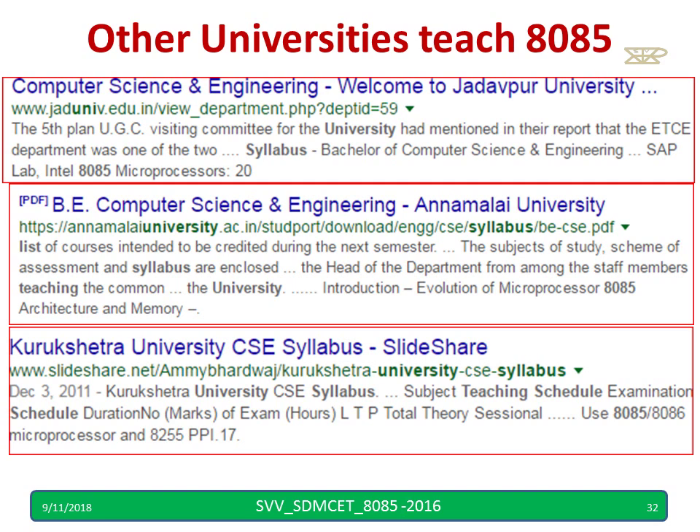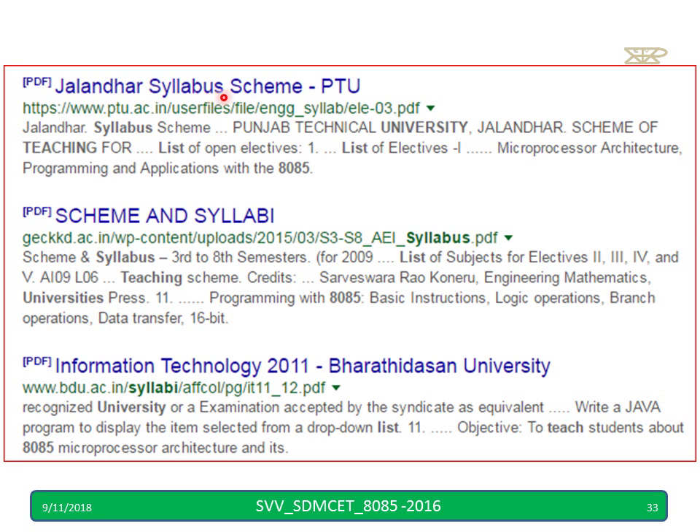Jadavpur University, Annamalai University, and Kurukshetra University — those who teach CS department, ECE department, and E&E department all teach 8085. Punjab Technological University, Jalandhar, teaches 8085. Even Information Technology students at Bharati Dasan University study 8085.